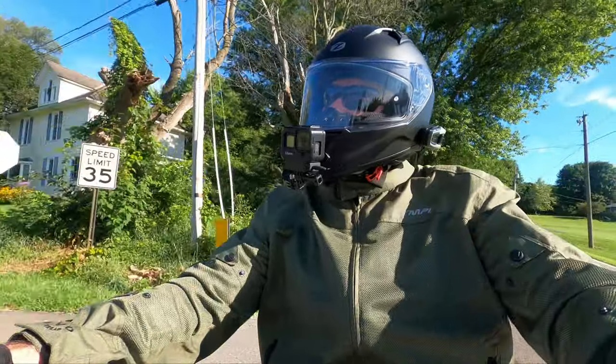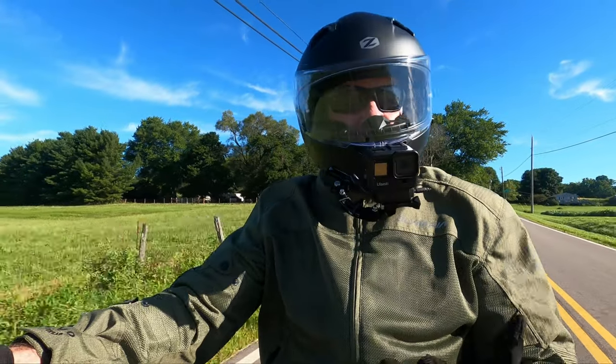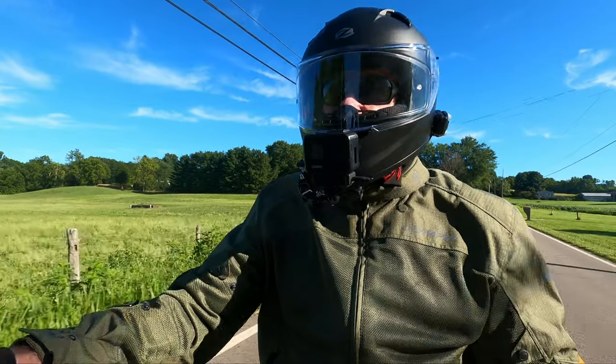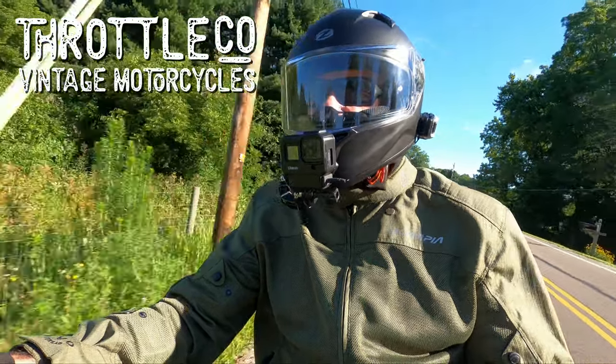Well, what's up, Riders? Old Man Ronan here, and welcome back to the channel. We're going to go on a little adventure today, something I haven't been over this year yet. We're going to head to Columbus, Ohio, and we're going to visit Throttle Company Vintage Cycles, and I think it'll be a lot of fun over there.